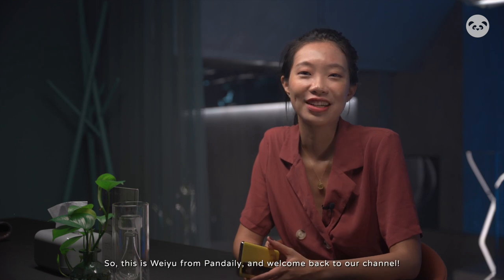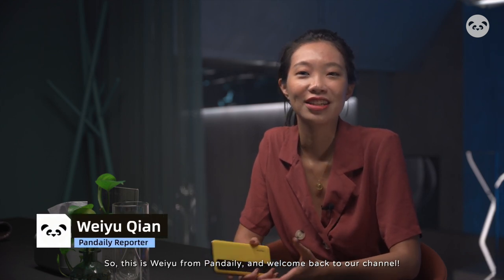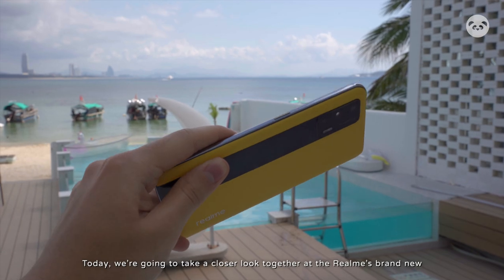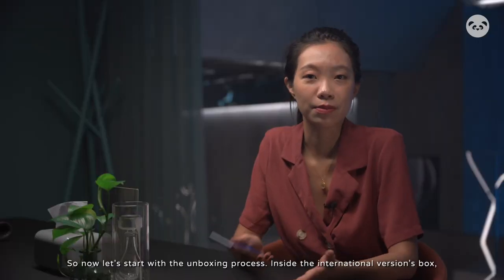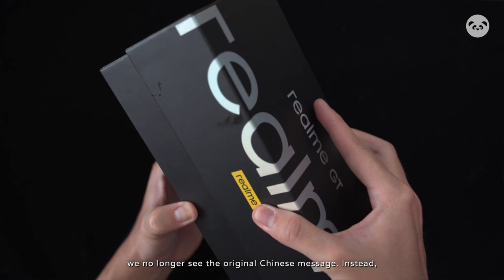So this is Way from Pen Daily, and welcome back to our channel. Today we are going to take a closer look together at Realme's brand new flagship — the international release of the Realme GT. Now let's start with the unboxing process. Inside the international version's box, we no longer see the original Chinese message.